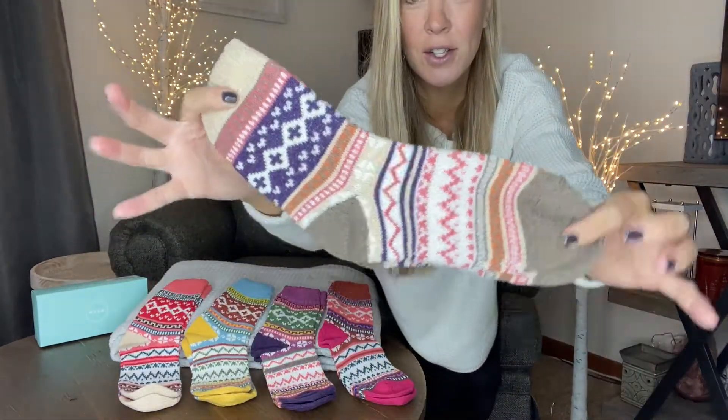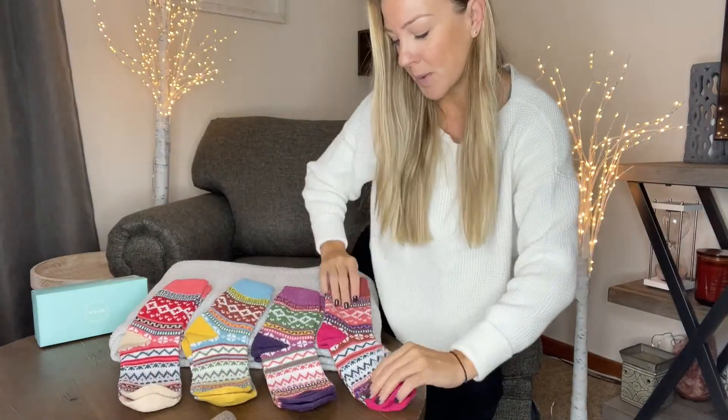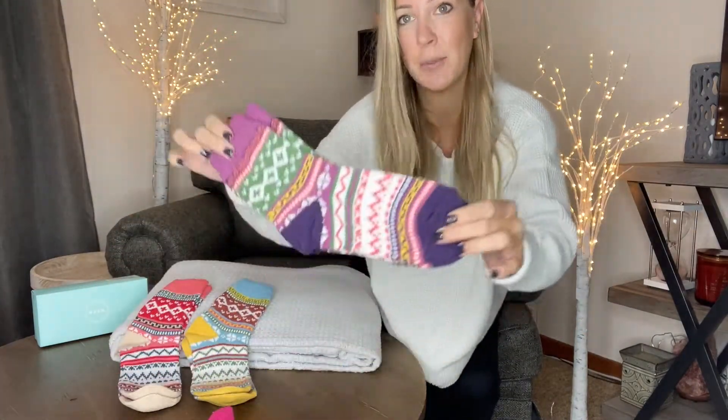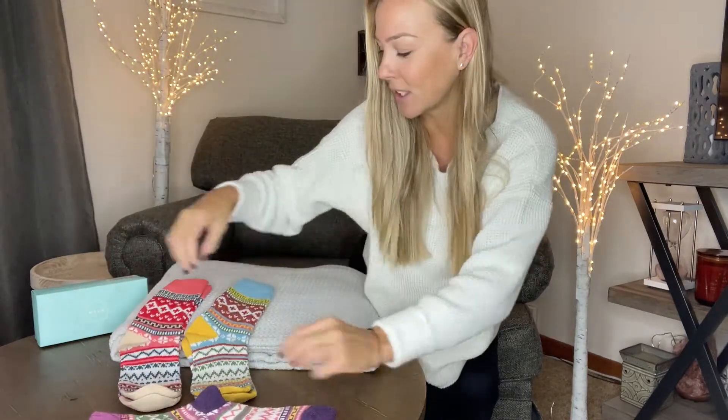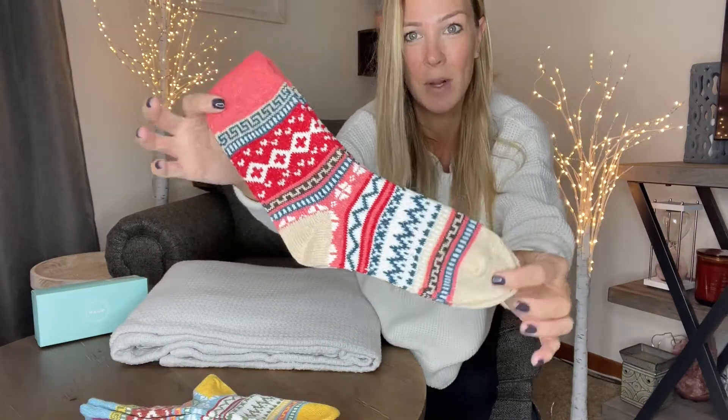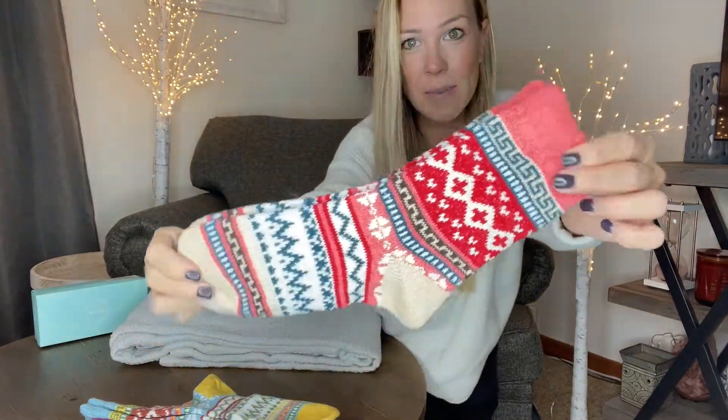These are going to be multi-colored. You're going to get this pair — I love the pop of pink. Then you're going to get a pop of purple, which I absolutely love. You're also going to get yellow and tan, and as you can see there's just beautiful detail on all of the socks.